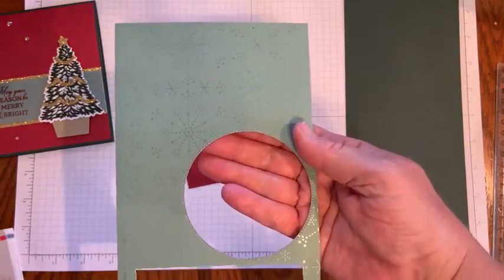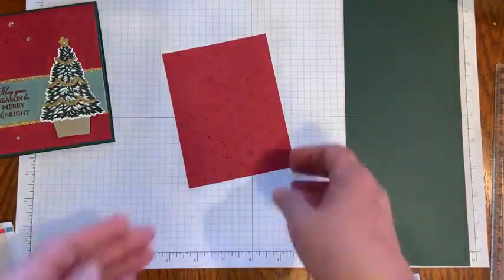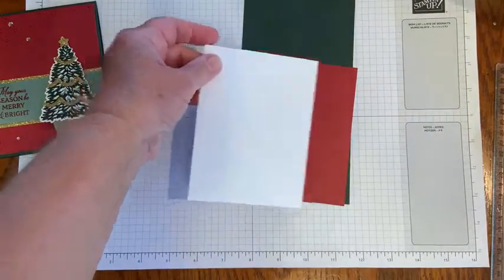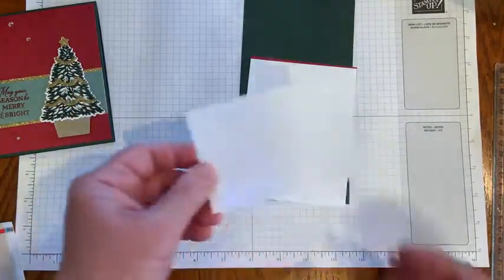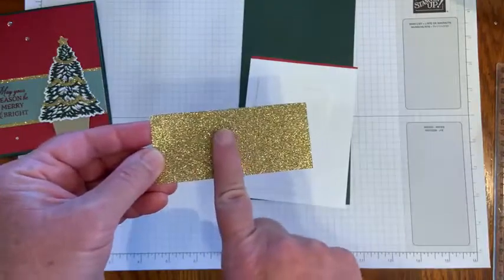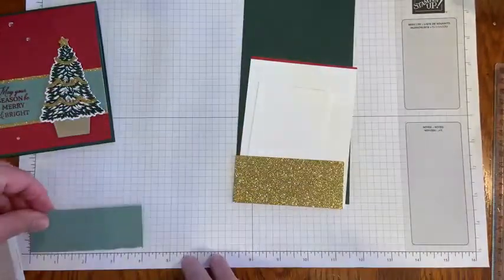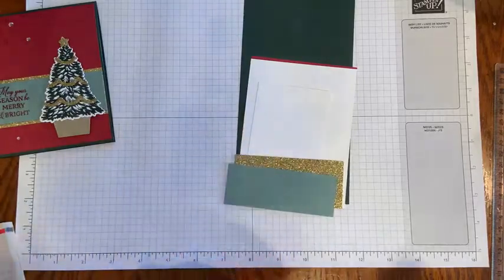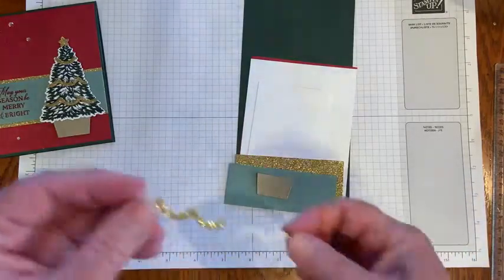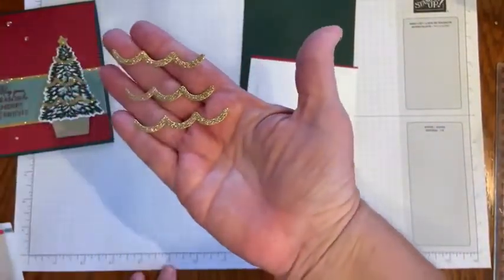We're using the Trimming the Tree stamp set and the Tree Trimmings Dies to create a holiday card. I've got that cherry cobbler piece — that's 5¼ by 4 — and a piece for the inside that's white 5¼ by 4. I have a piece on which I'm going to stamp the tree — the gold glimmer that comes with evergreen and very vanilla. I also have a soft succulent piece that measures 4 by 1½. I've already cut the little pot with crumb cake, and some tree trimmings cut out of the gold glimmer.